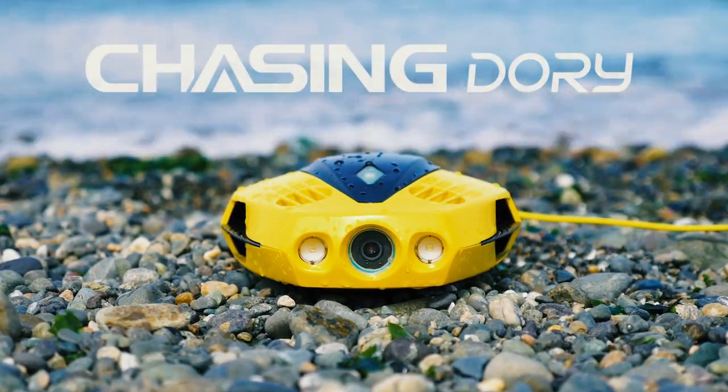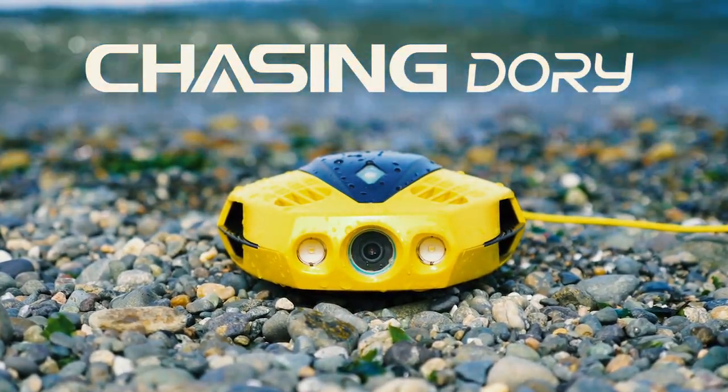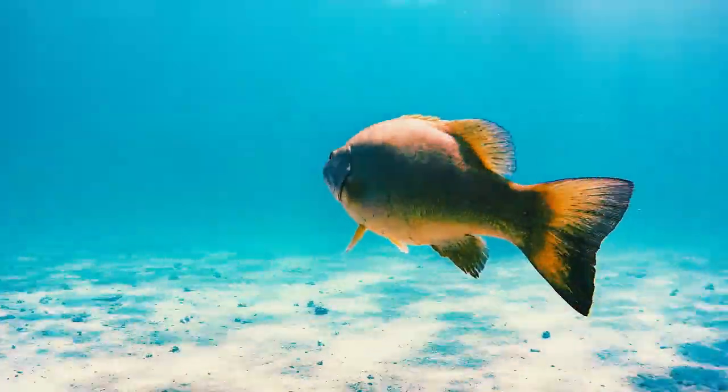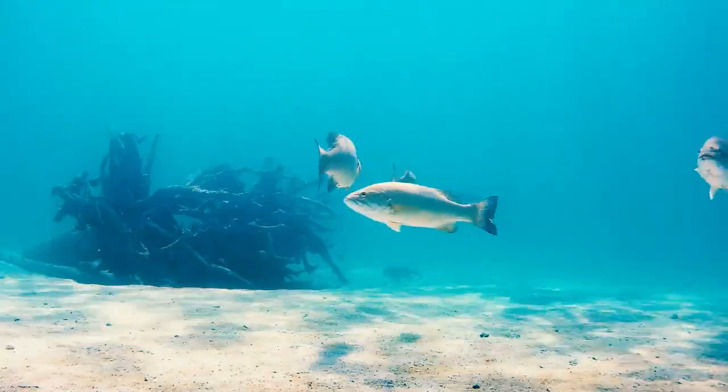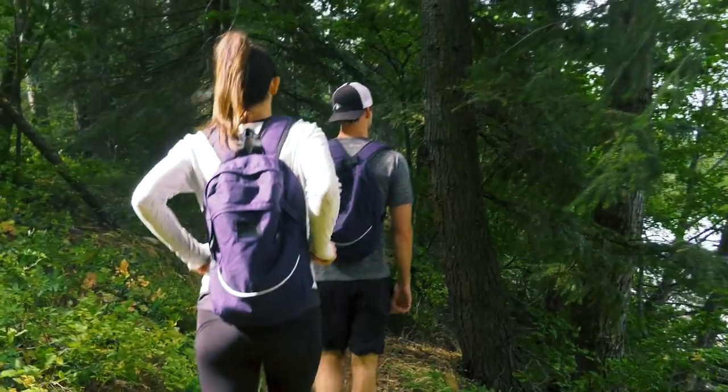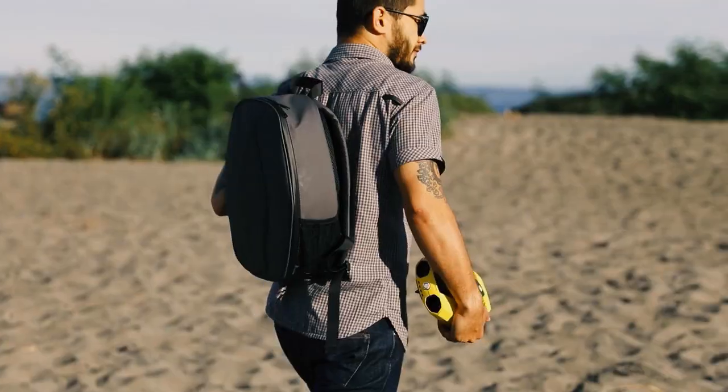Introducing Dory, the smallest, most portable and affordable underwater drone ever. We're bringing the underwater world to the surface for everyone. We are chasing that mystery, chasing adventure, chasing new discoveries.